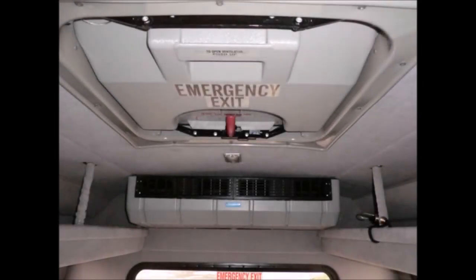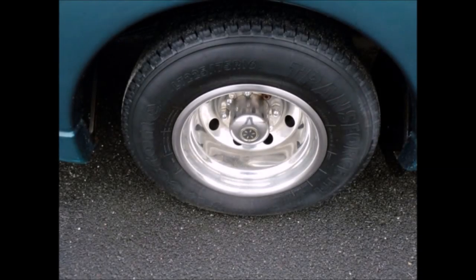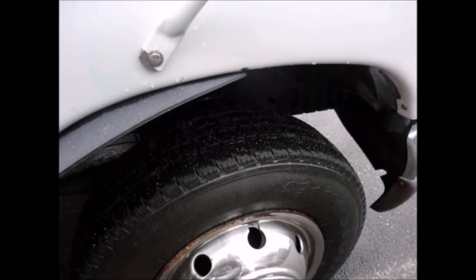High capacity dual air conditioning and heating, plus roof escape hatch. The tires with chrome wheel simulators, mud flaps, and more. The ride suspension system is in excellent condition with a substantial amount of tread remaining.